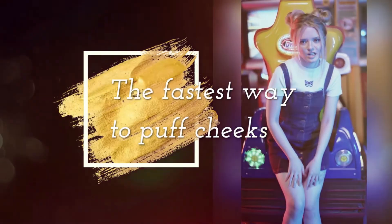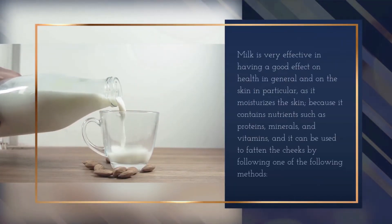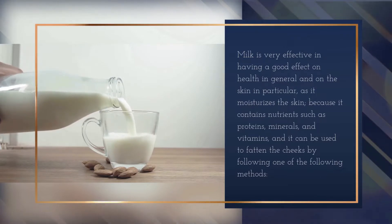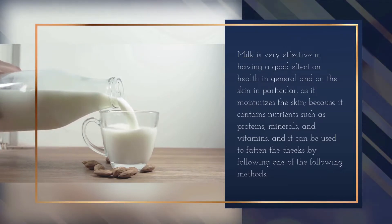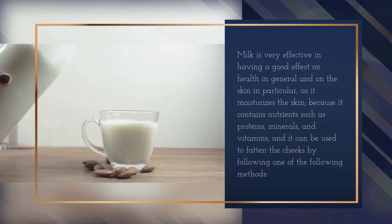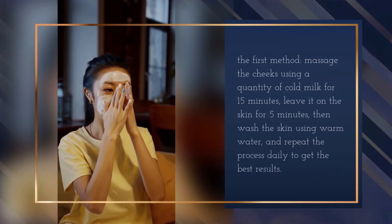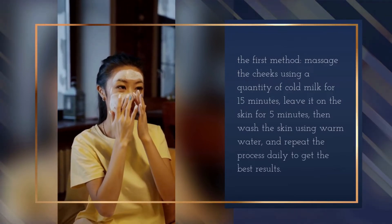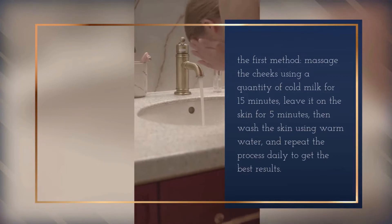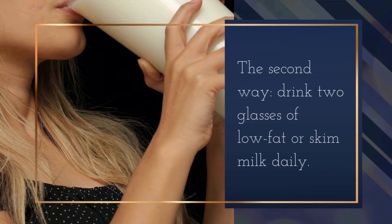Milk is very effective for health in general and for the skin in particular, as it moisturizes the skin because it contains nutrients such as proteins, minerals, and vitamins. It can be used to fatten the cheeks. The first method: massage the cheeks using cold milk for 15 minutes, leave it on the skin for 5 minutes, then wash with warm water and repeat daily. The second method: drink two glasses of low-fat or skim milk daily.